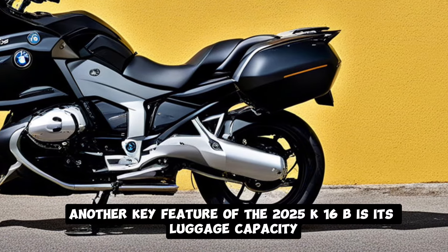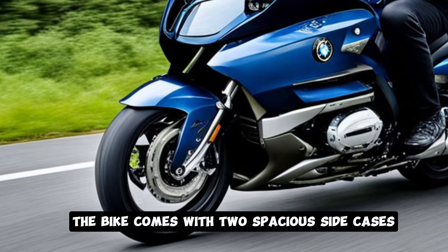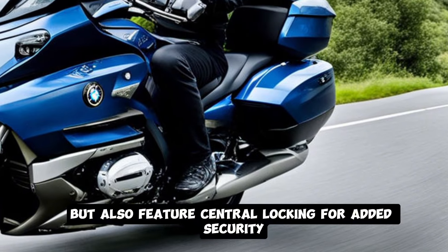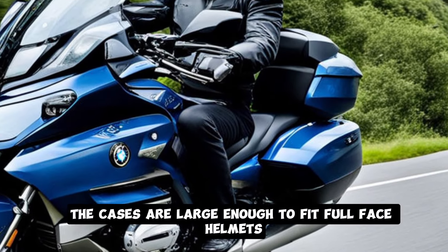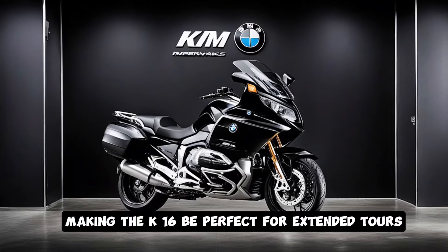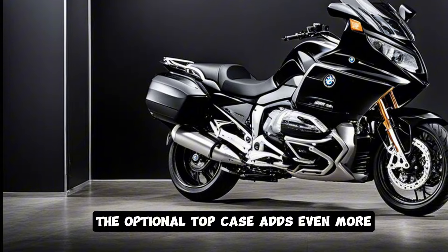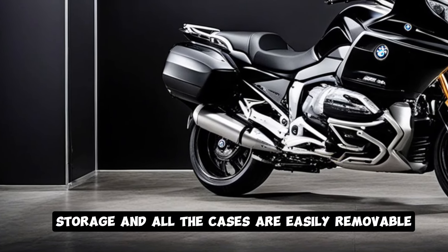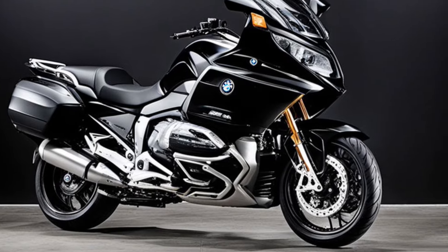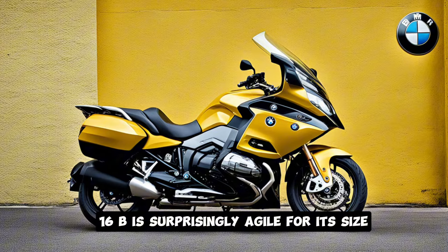Another key feature of the 2025 K1600B is its luggage capacity. The bike comes with two spacious side cases, which are not only waterproof but also feature central locking for added security. The cases are large enough to fit full-face helmets or a weekend's worth of luggage, making the K1600B perfect for extended tours. The optional top case adds even more storage, and all the cases are easily removable if you prefer a sleeker look when riding without luggage.